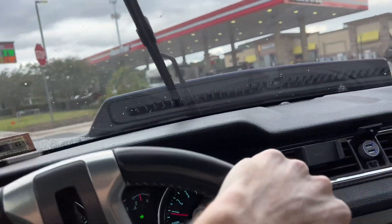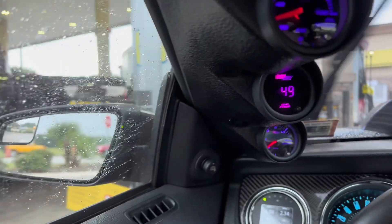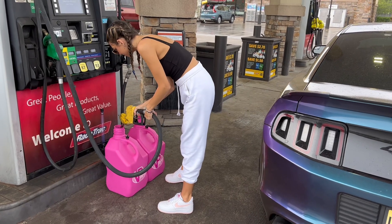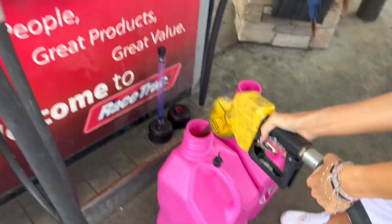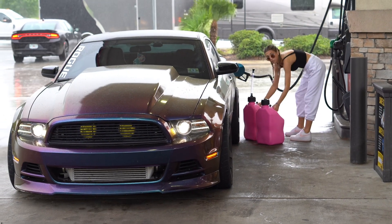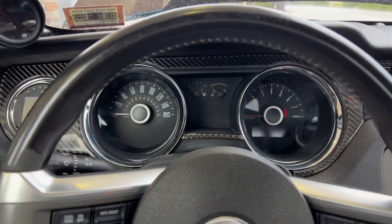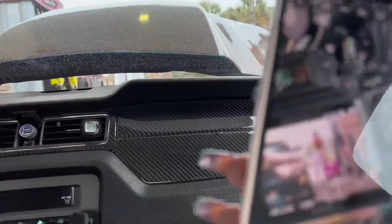We made it! Alright, we made it to the racetrack. These pictures are so sick that Mark took of me — oh my god, thanks man.